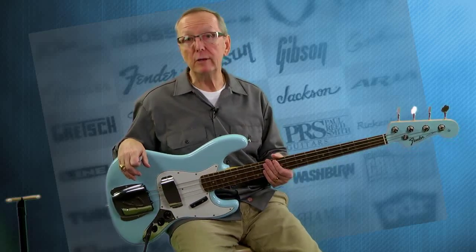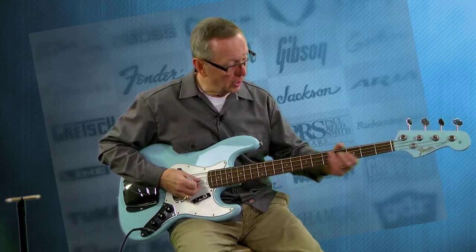What I did is I took the neck off to check it out, and it is a 2014 — I was able to determine that from the dates. I have some pictures of that on the website to show you. But it's just what a cool bass.